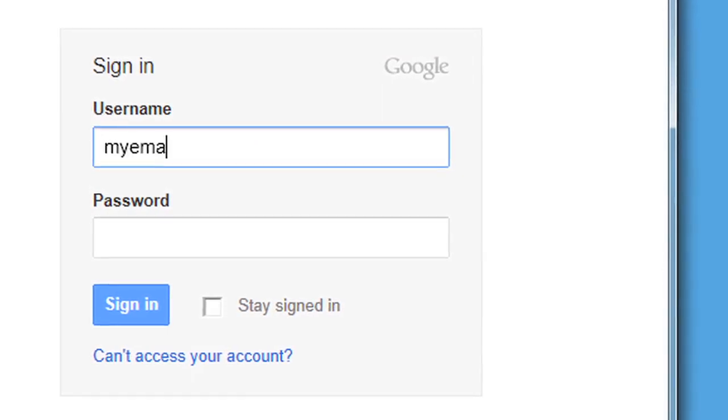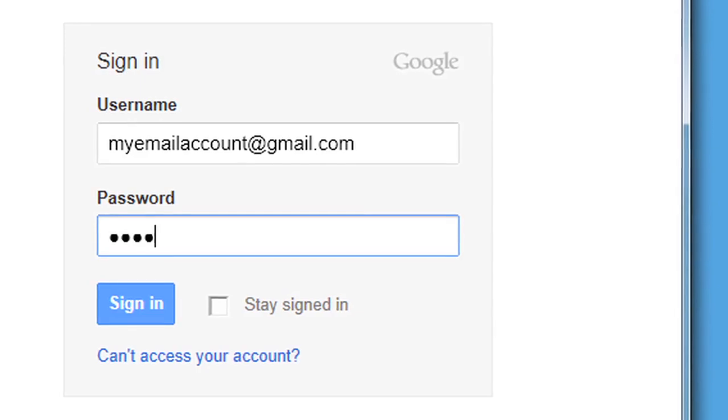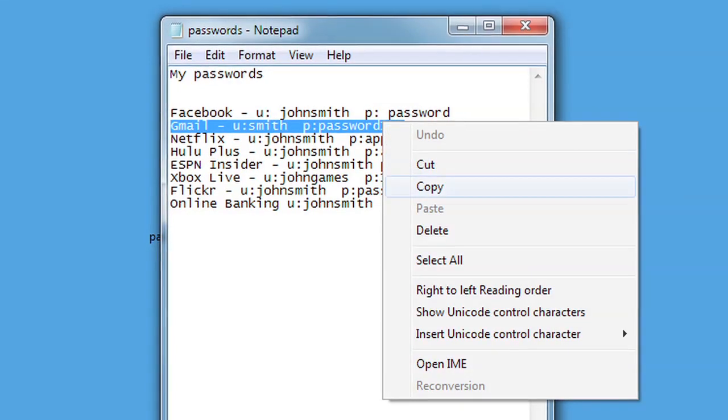A strong password is hard to remember. An easy-to-remember password probably isn't very strong. If you're like me, you probably rely on nicknames, birthdays, and other info a hacker can easily uncover with some simple internet searches.